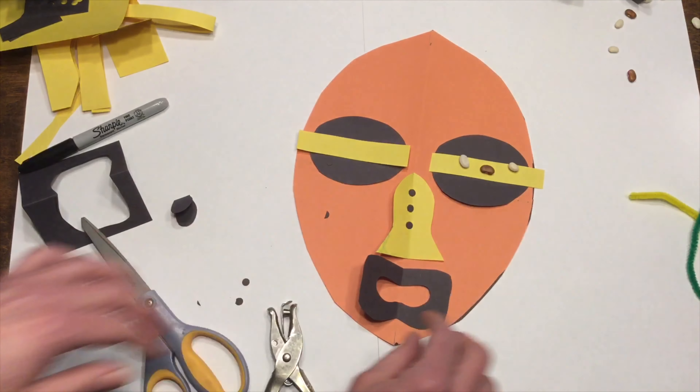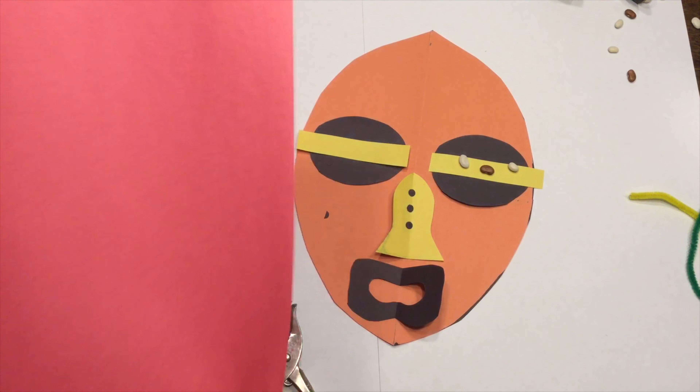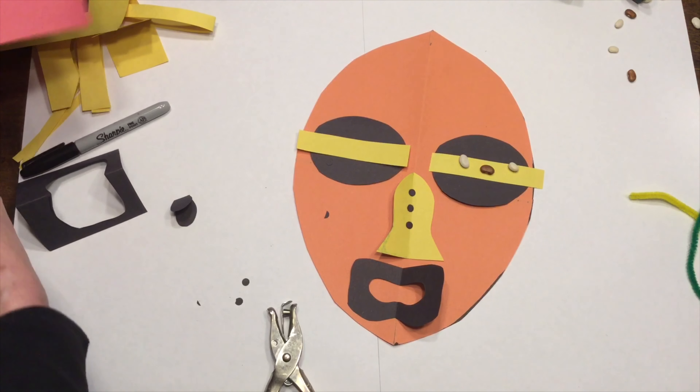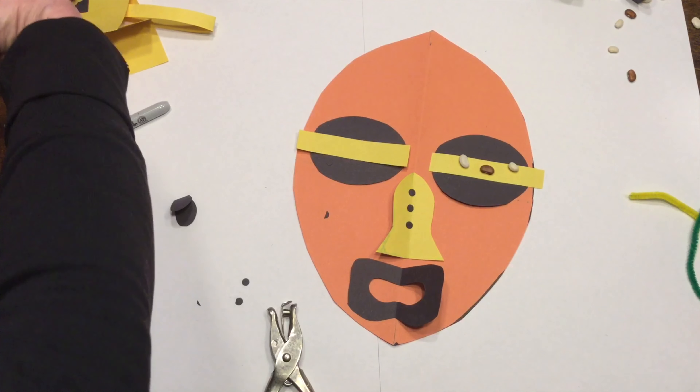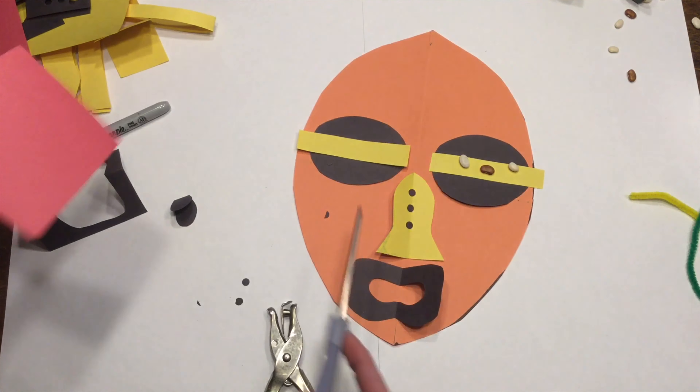All right, let's get started on our African mask. What you're going to need is a piece of construction paper, and some other choices for eyes, nose, and mouth. You'll need a pair of scissors, some glue, and a marker or pencil. Then some doodads to decorate — I grabbed some pipe cleaners.